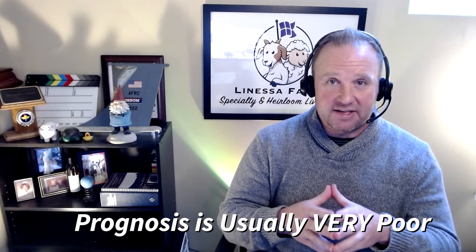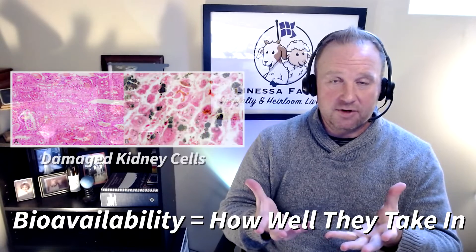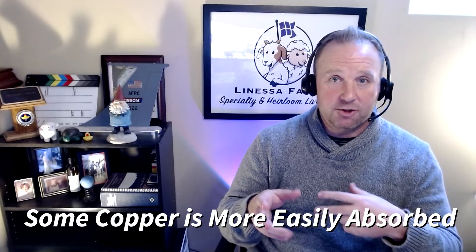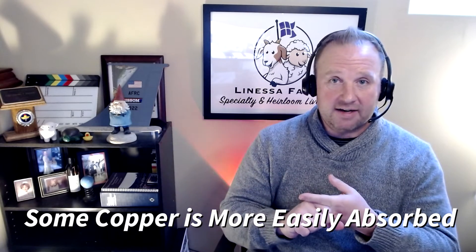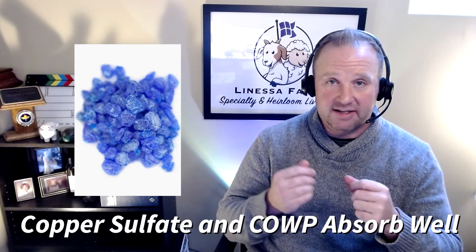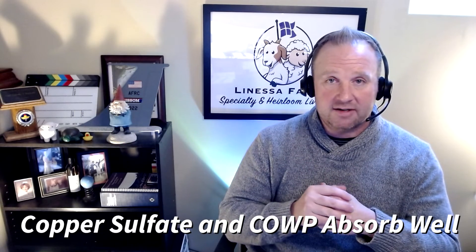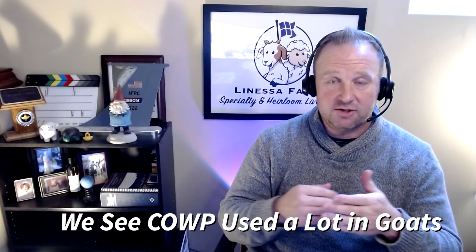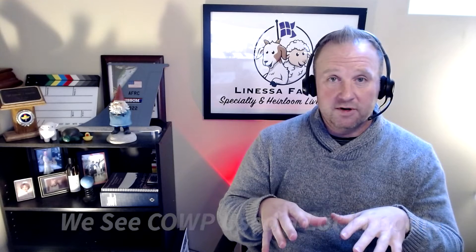It's very important to understand bioavailability — a term used to describe how well the body can absorb a given nutrient. When it comes to copper, some forms are more bioavailable than others. The top two you may come into contact with are copper sulfate and copper oxide wire particles, those little copper boluses. Copper sulfate especially has very good bioavailability — if you give it to sheep, they're going to absorb it really well. Copper oxide wire particles are also relatively easily absorbed, although it's a slightly slower process. So you definitely want to avoid giving sheep copper sulfate or those copper boluses.